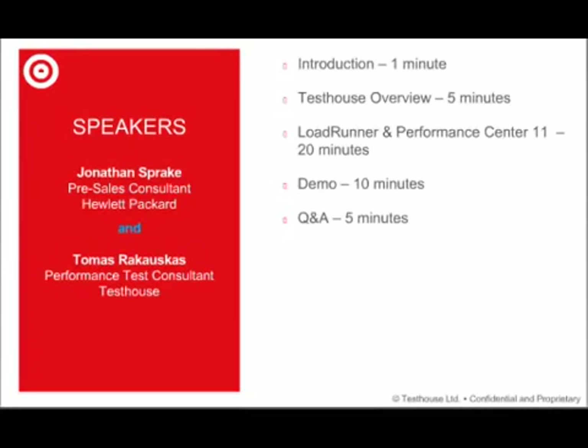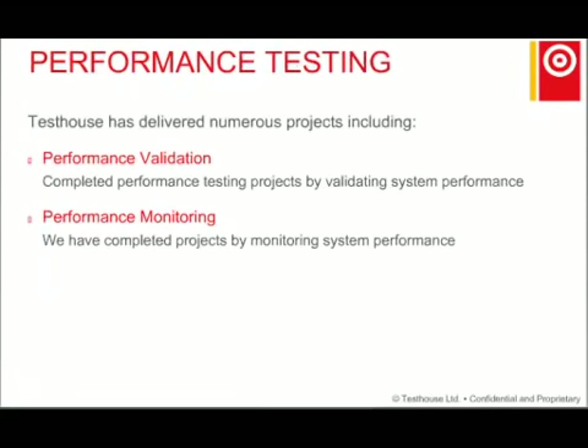Thank you, Melanie. Hello everyone. Today I want to talk about our main service, which is performance testing. Testhouse has delivered a lot of projects, including performance validation. We have completed performance testing projects by validating system performance, and we also did performance monitoring for various clients, completing projects by monitoring system performance.